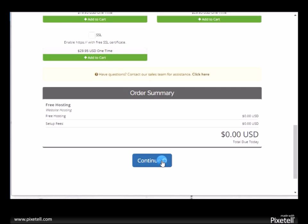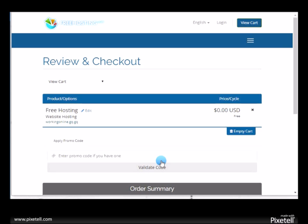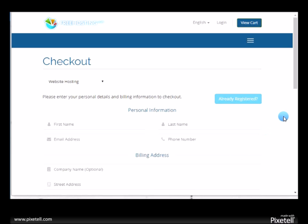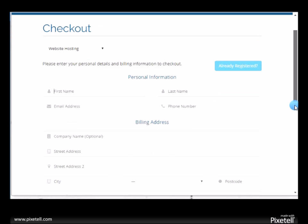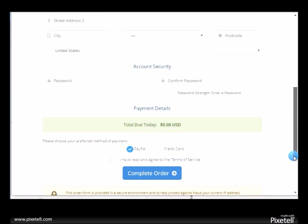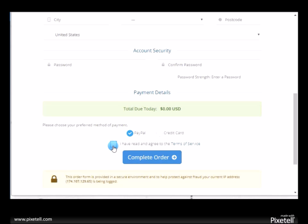Don't worry about any available add-ons — just click continue. Then go to check out. Fill out the form with your personal information and billing address. Don't worry about the amount because it's free. Click 'I have read it' and click 'complete order.'